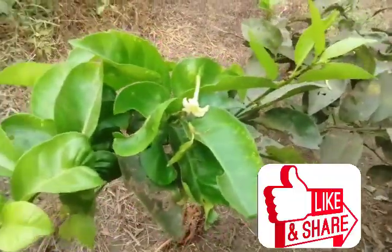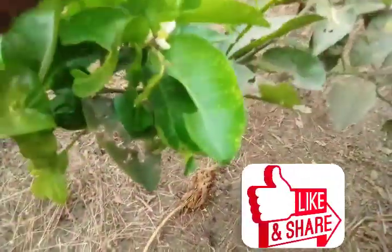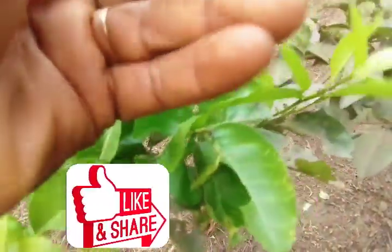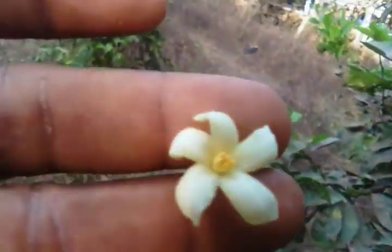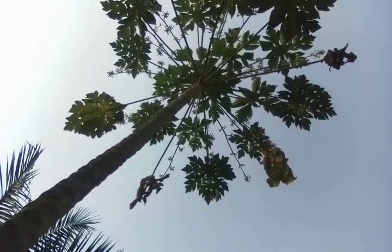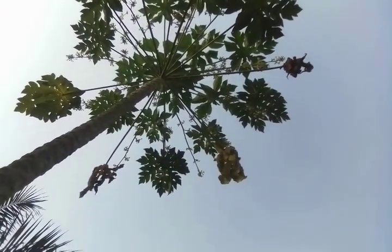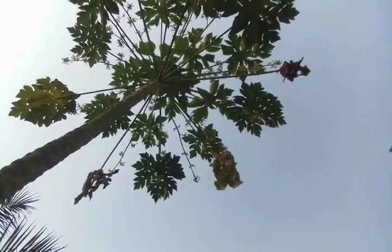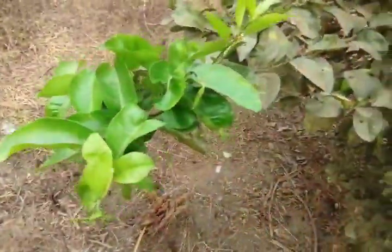For a moment there I was shocked — I thought these were the flowers on the citrus. But it's actually flowers from the papaya tree up here. A lot of flowers. This is the male papaya tree, so it's not bringing any fruit; all the flowers are dropping down here.